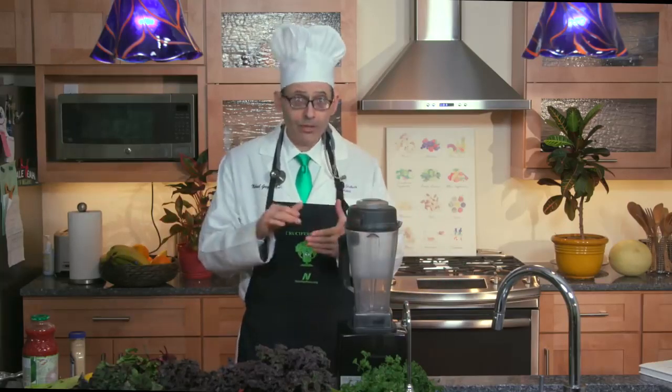I was thinking maybe something like V8 would work, which lists both beet and spinach in the ingredients list, but evidently so little you'd have to drink 19 quarts a day to get the daily nitrate target dose that I recommend. So I figured I'll just make my own.